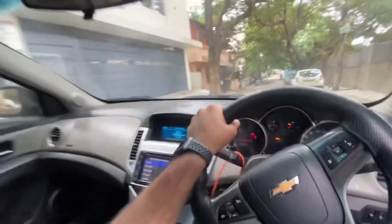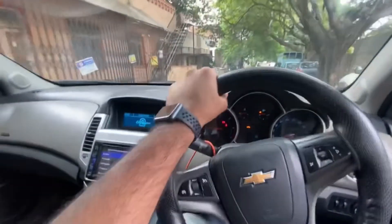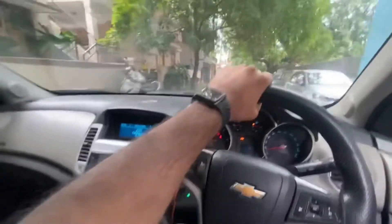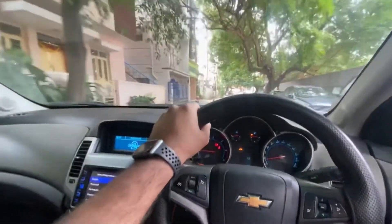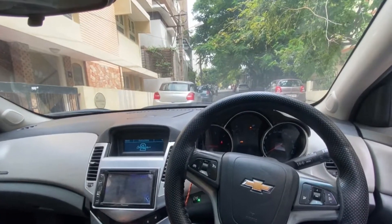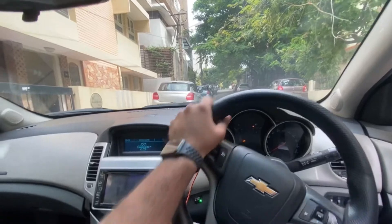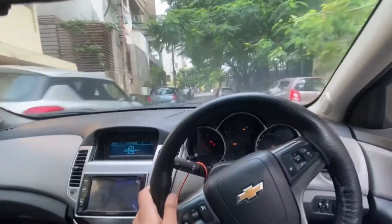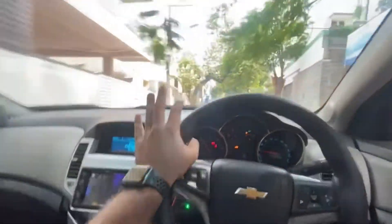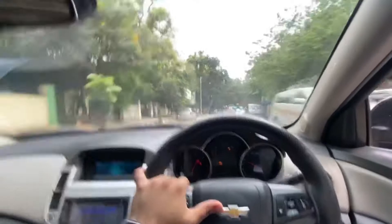Coming to the engine power, as I said it produces 163 bhp and 360 Newton-meter torque. These roads are really not sufficient to ride such a beast — you need a proper highway. Still, I'm trying to find an empty road and managed to find one where I can try to speed up the vehicle a bit. Let's try. Amazing pull, I swear!